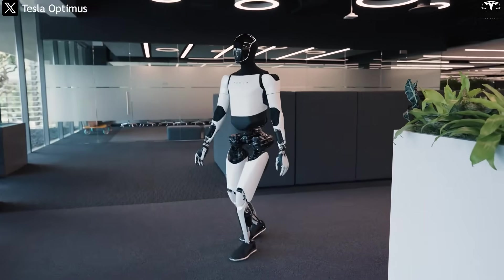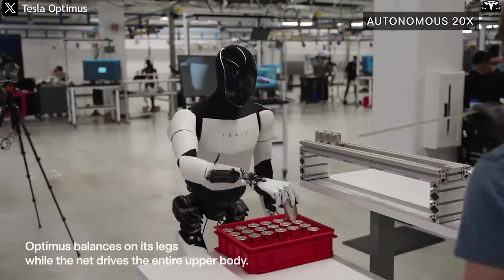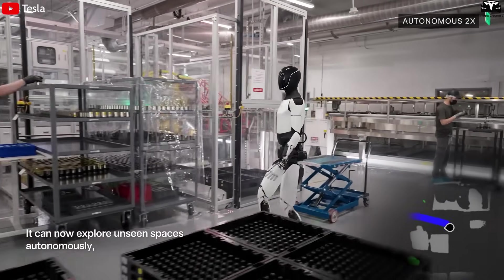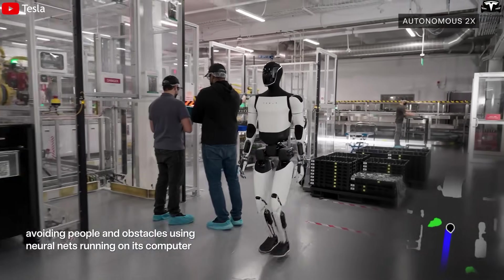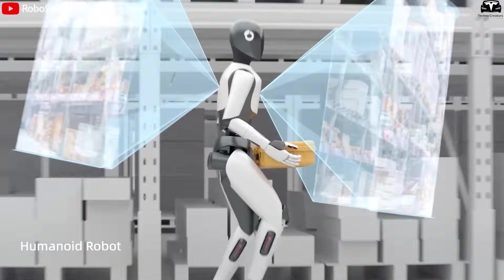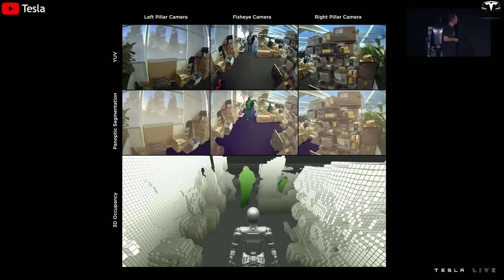The speed and agility of V3 also directly tie into operational safety. The faster and more flexible the robot is, the easier it can avoid dangerous situations or quickly recover from errors. In version 2.5, when encountering unexpected obstacles, the robot often stopped suddenly and took several seconds to recalculate a new path. In contrast, V3 can respond almost instantly thanks to its motion perception AI system combined with high-resolution cameras, forming the foundation for safe operation in human environments.